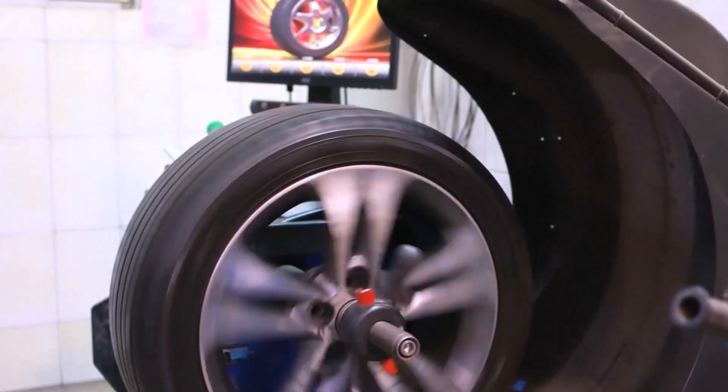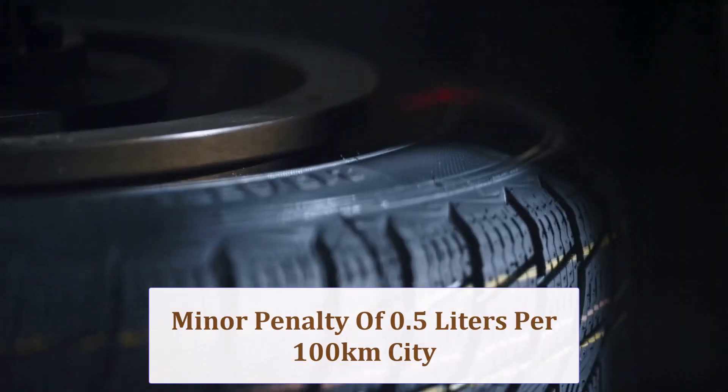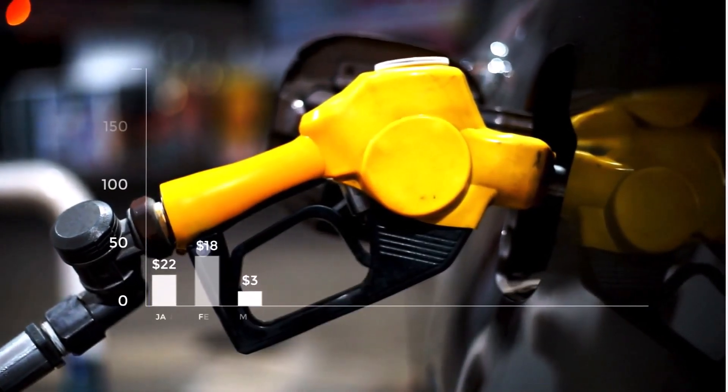Added width increases rolling resistance, while the larger diameter means 13 fewer revolutions per mile, slightly lowering highway RPM. Expect maybe half a liter per 100 kilometers penalty in city driving, with motorway mileage staying practically unchanged if pressures remain correct.